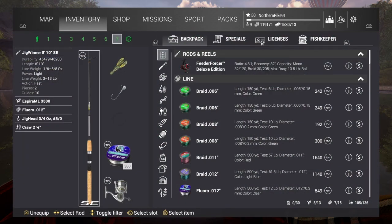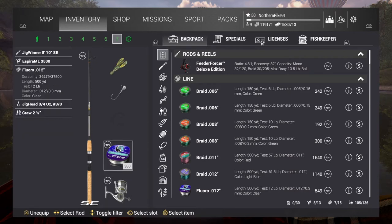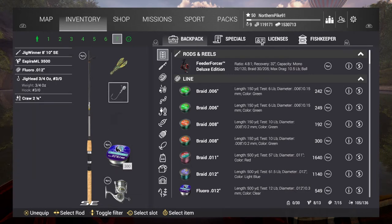This is the setup that I have: the Jigwinter 810, which I have the Sports Edition, Aspera ML 3500, Flora 0.012 12-pound line. I used a Jighead 3 and 1/4 ounce 3-0, and a Crawl 2 and 1/2 green pumpkin color.